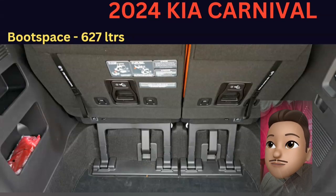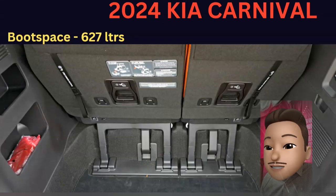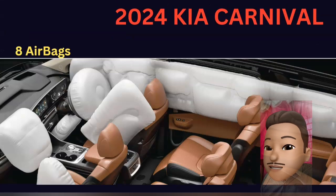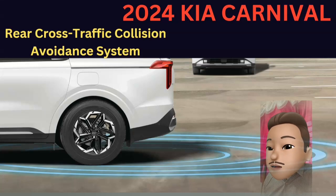You can also find a full-size spare tire. There are eight airbags including a driver airbag, passenger airbag, and side airbags. You also get a blind-spot monitoring system.